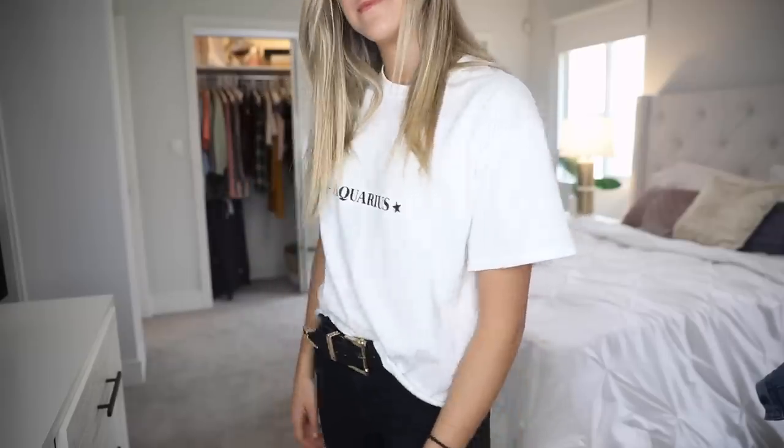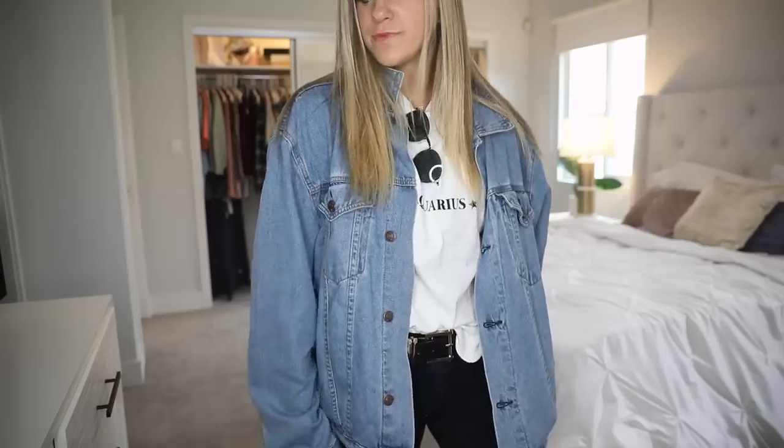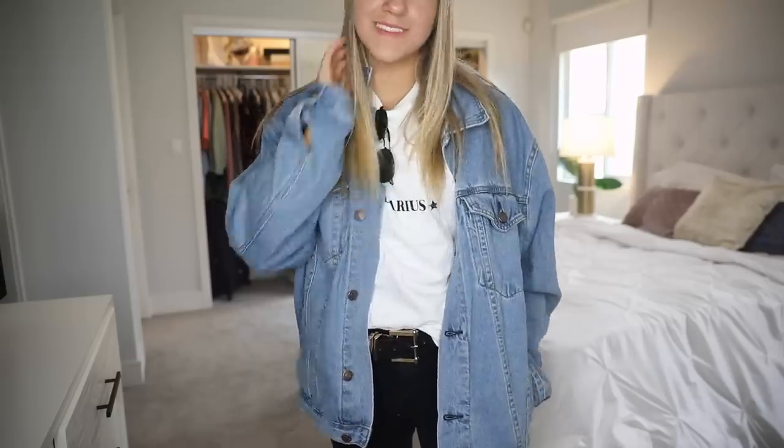I got this really simple Aquarius t-shirt. It's just a nice casual look. I don't normally get super into astrology or anything, but I just thought it looked cool. They have every zodiac sign — obviously I got the Aquarius one because that's my sign.